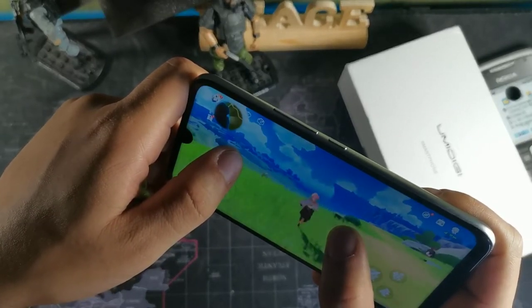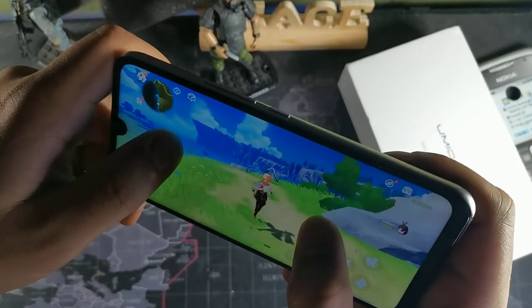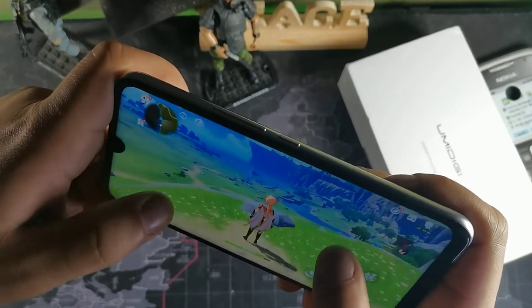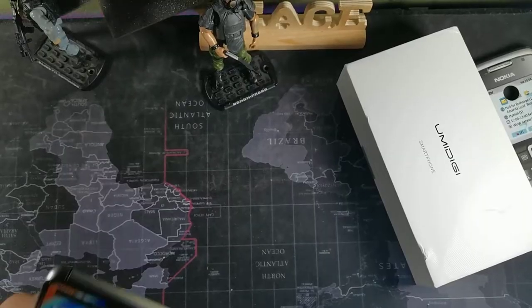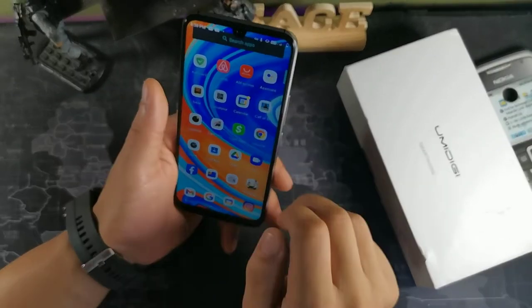What do you guys think? Do you think the frame rates are good? This phone is around $130 — that's crazy. I'll leave the cheapest link I can find down below, but I think the graphics look really good on this device. Okay, that was Genshin Impact. Now we're going to take a look at highway racing, and then the final game we're going to play is Call of Duty Mobile.